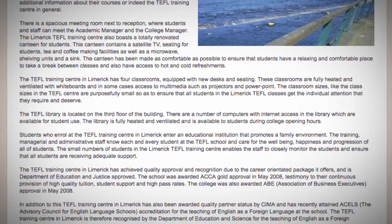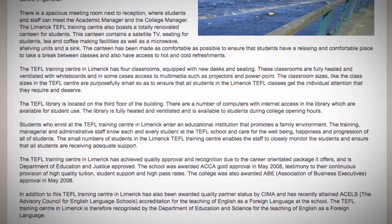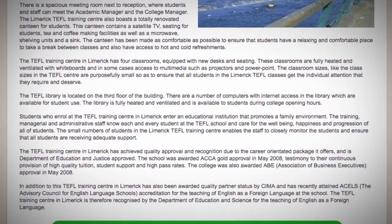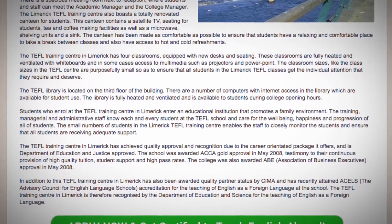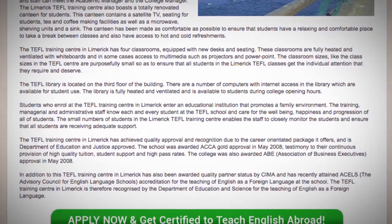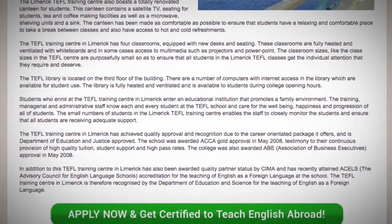The TEFL Training Center in Limerick has achieved quality approval and recognition due to the career-orientated package it offers and is Department of Education and Justice approved. The school was awarded ACA Gold approval in May 2008, testimony to their continuous provision of high-quality tuition, student support and high pass rates. The college was also awarded ABE, Association of Business Executives, approval in May 2008.